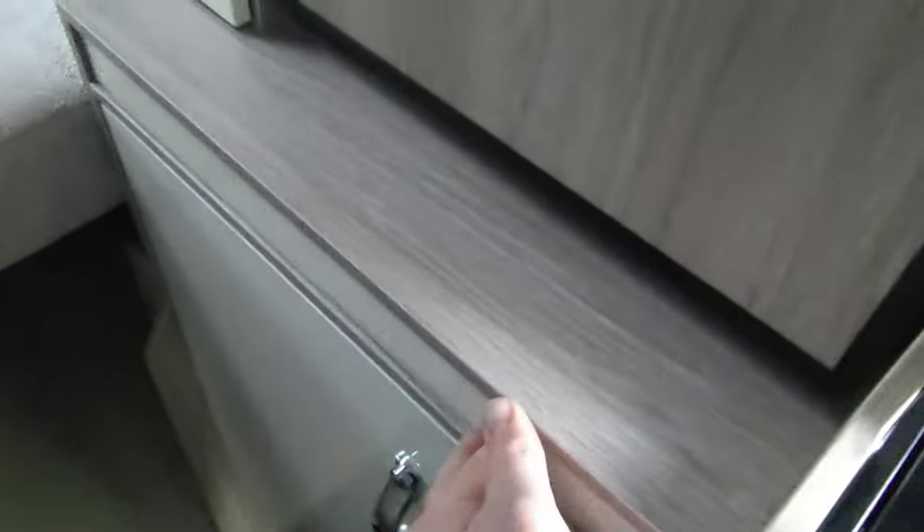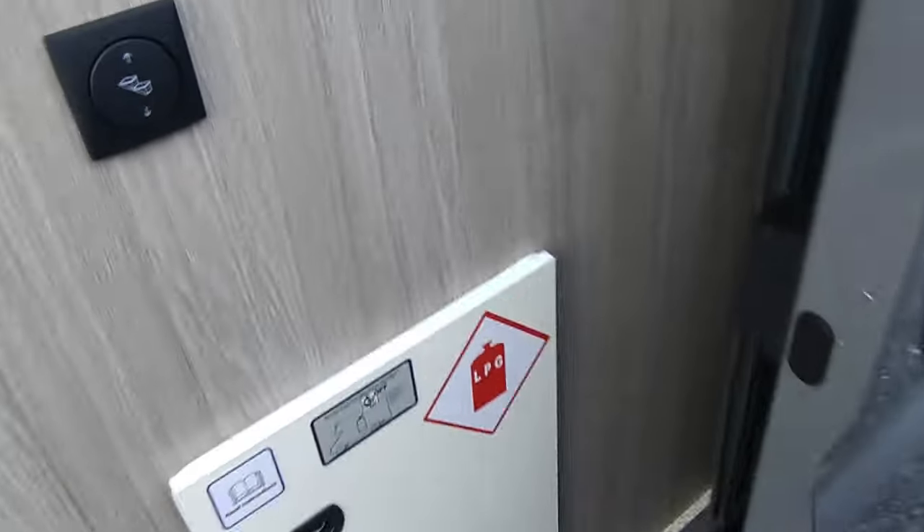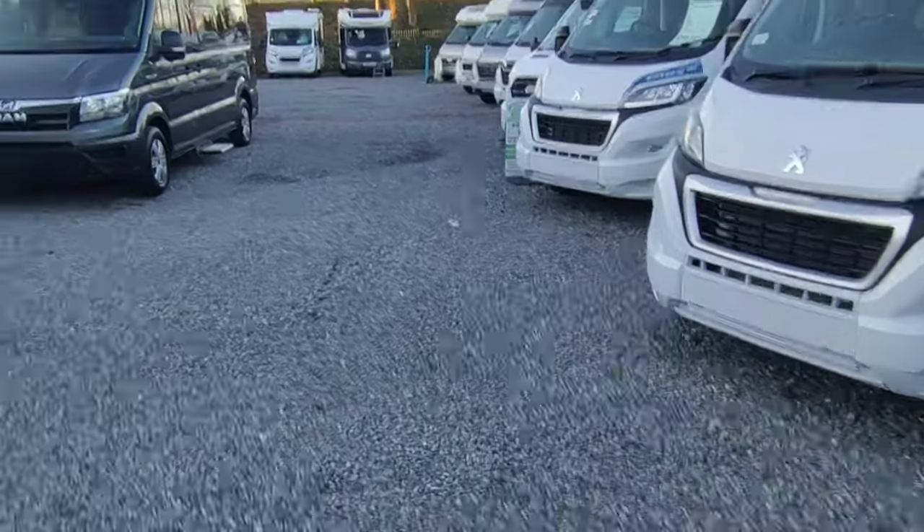The Aurora fixed bed has the same front lounge as the Aurora Leisure but with a fixed rear bed at the back, which can fold away to give full height storage. There's a toilet and shower, fridge, pull-out worktop, and a proper oven - no microwave in this one, that's in the XL version with the bigger fridge. This is our only one of these but we'd probably let it go - have a chat with us.